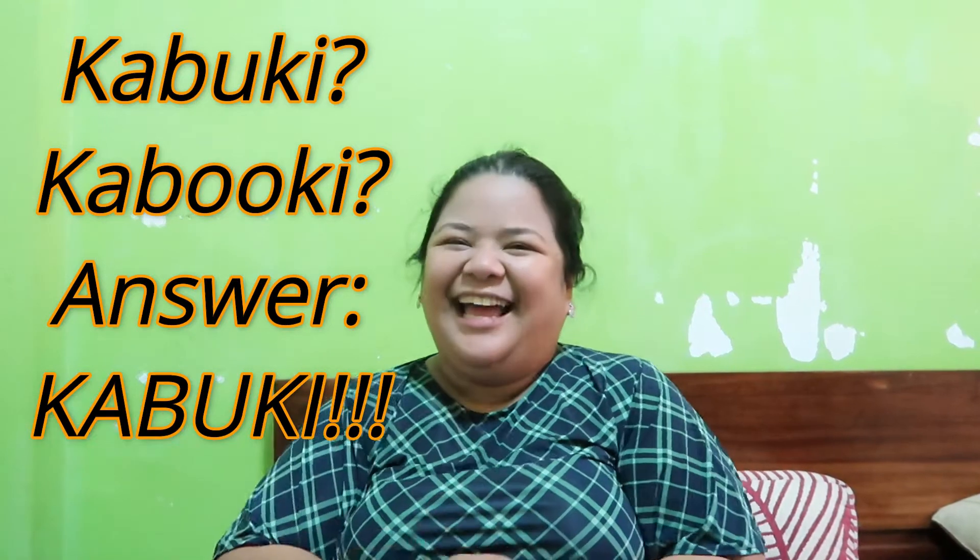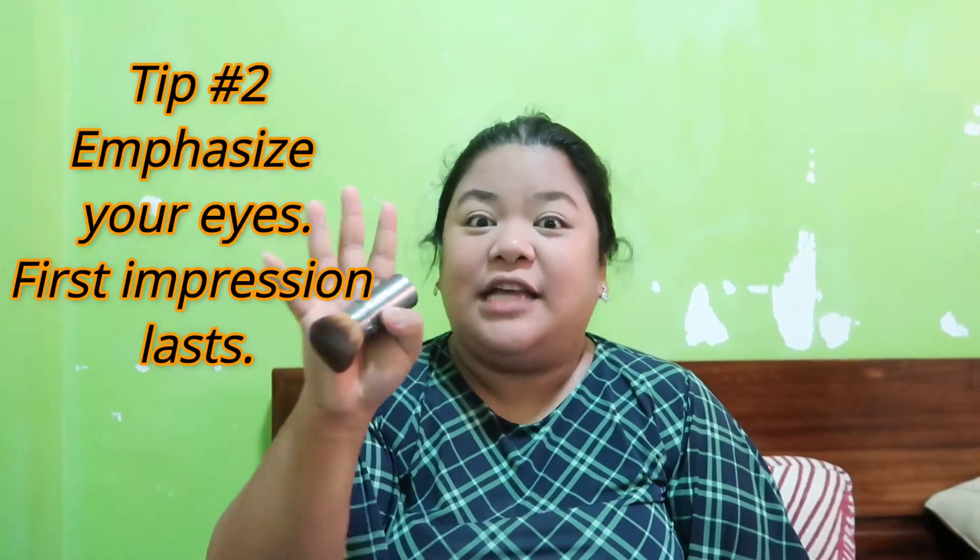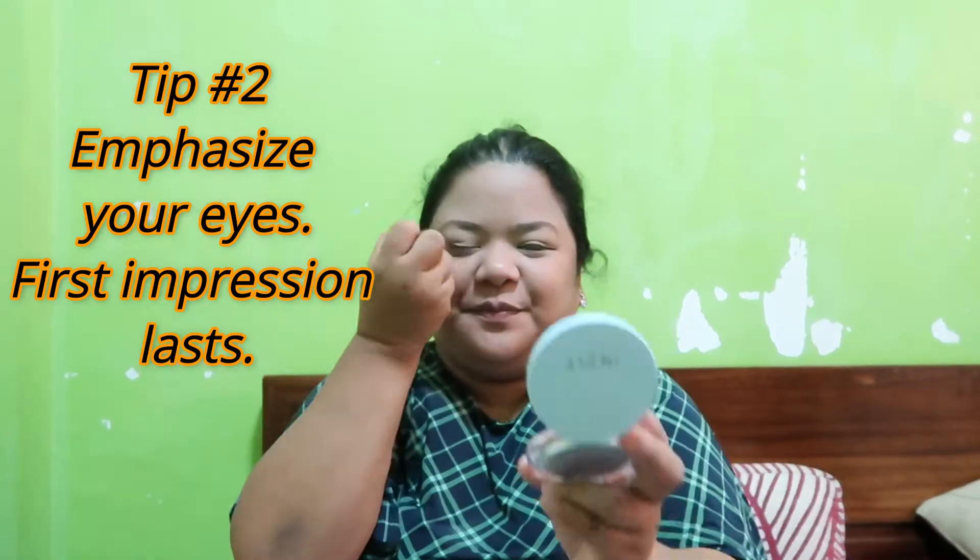Where is our Kabuki brush? Kabuki brush. I don't know guys if others do this, but this is what I do with the powder. Here's the eyes guys — the first thing that a person would look at on a face is your eyes. We're not going for a geisha look, but wait — there's more!